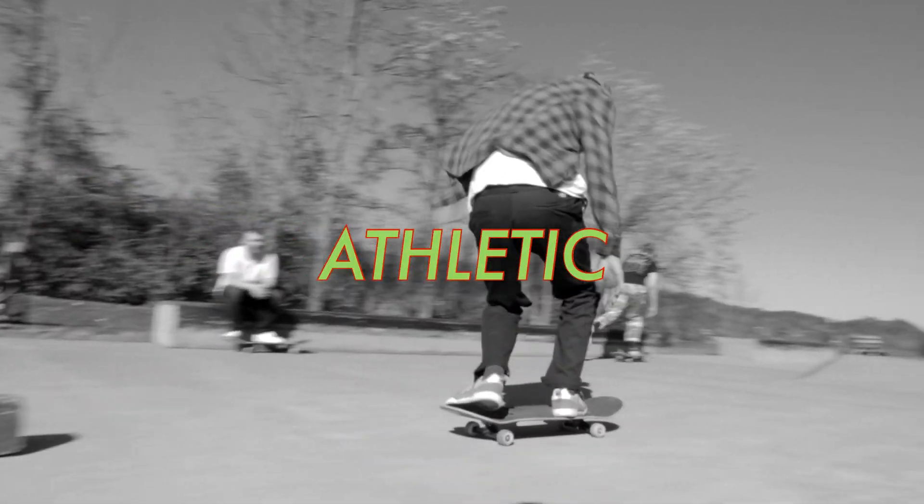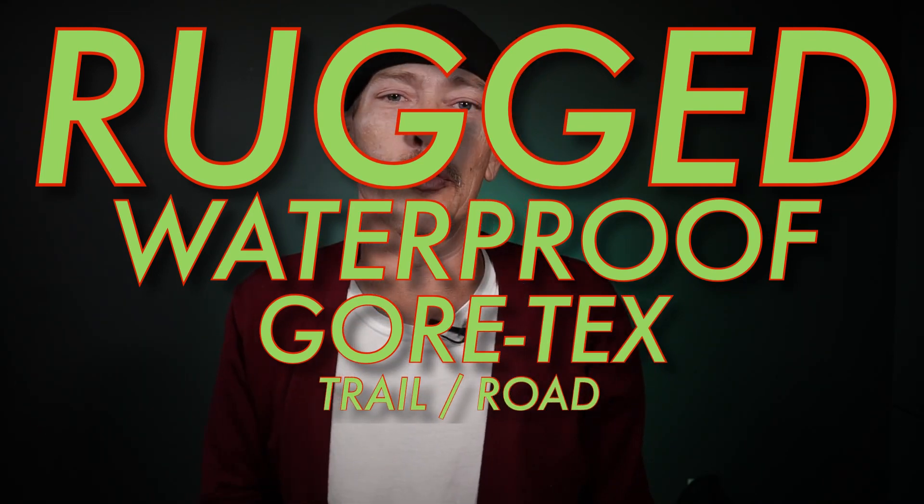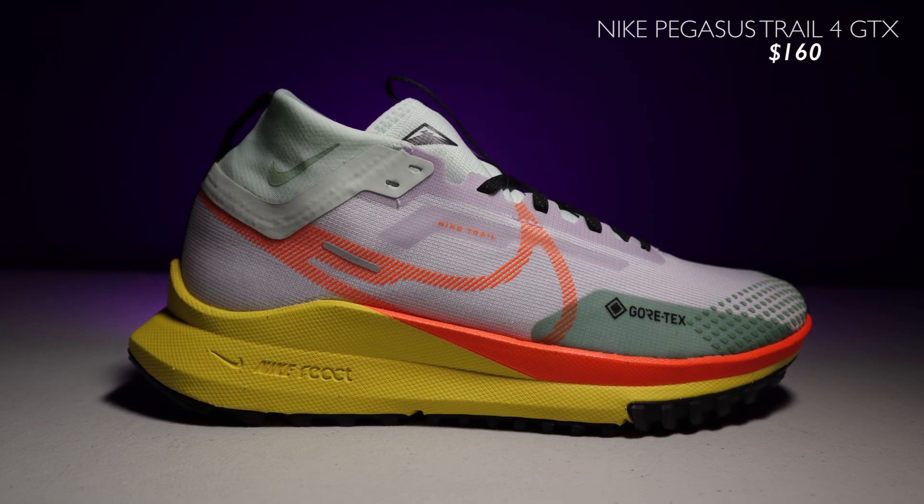Let's get started with the athletic shoes. These first three picks are rugged, waterproof, Gore-Tex trail/road hybrid running shoes, but due to experience, some of the most comfortable winter shoes you can buy. You don't have to be a runner to appreciate these — they work in most cases. First up, the Nike Pegasus Trail 4 GTX coming in at $160.